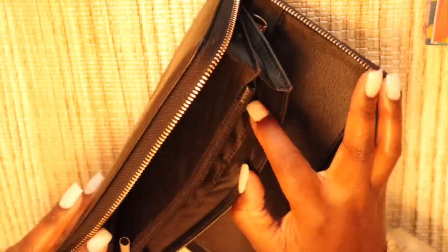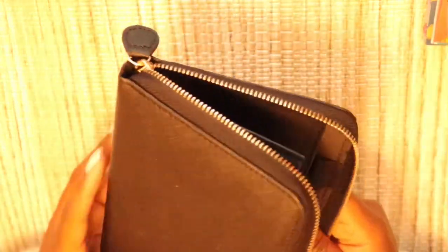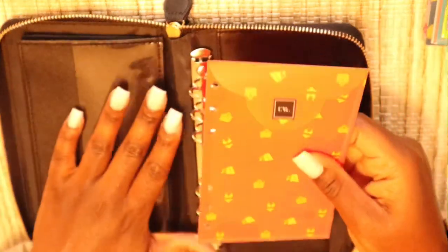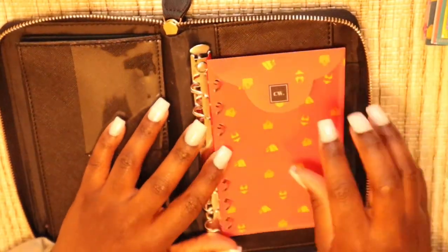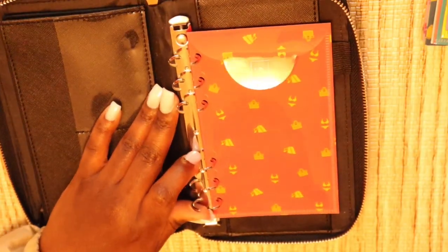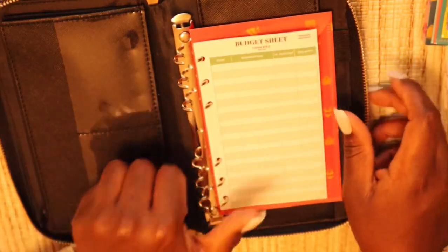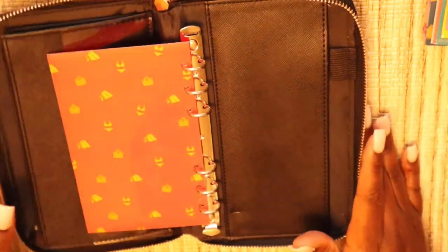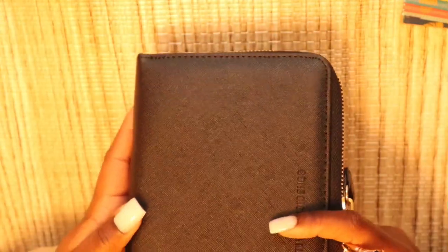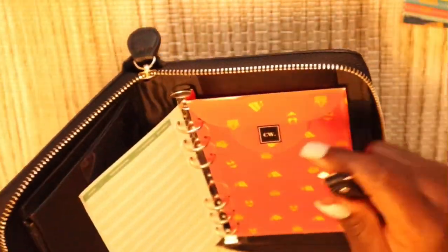I can't wait to use this! Let's put an envelope and a budget sheet in right now. Look how spacious it is — and there is still room! The budget sheet fits in there too — this is so freaking cute. And then there's the wristlet; let me figure out where that attaches. I'm not entirely sure where it goes, but there is a wristlet included.